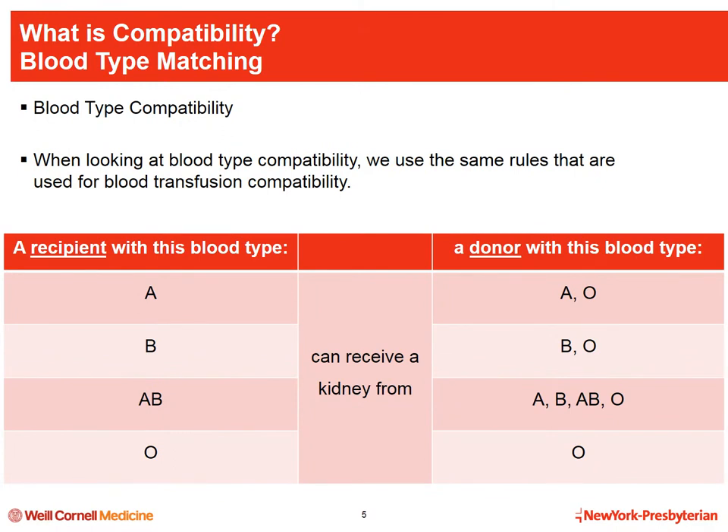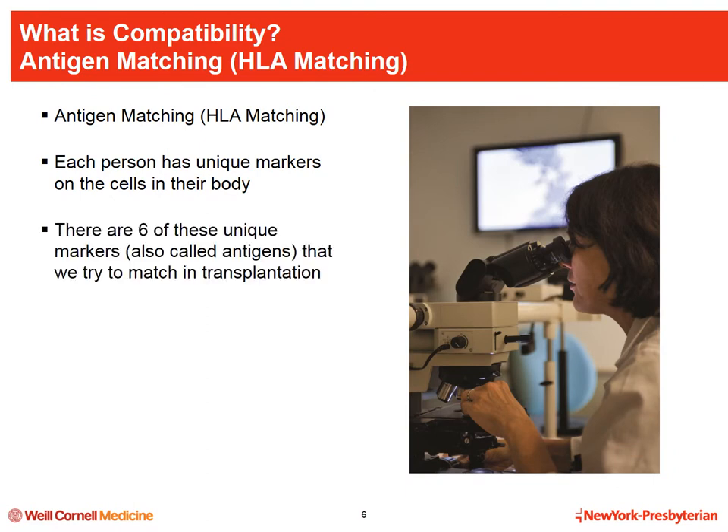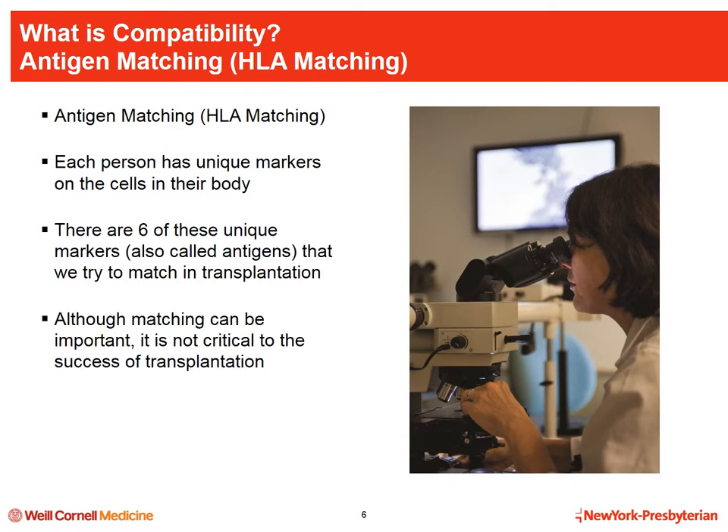There are six antigens — unique markers on the surface of our cells that we inherit from our parents, which help our immune system recognize foreign cells such as those from a transplanted organ. We try to match these six antigens in transplantation. Although a six-out-of-six match is known to do better than other matches, it is not critical to the success of transplantation. Many transplants we perform have a zero-out-of-six match and recipients do well.